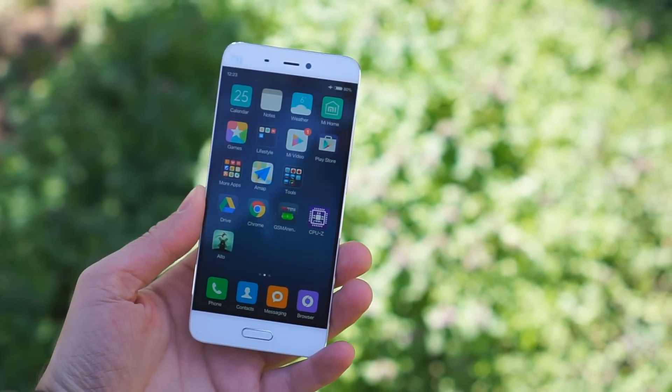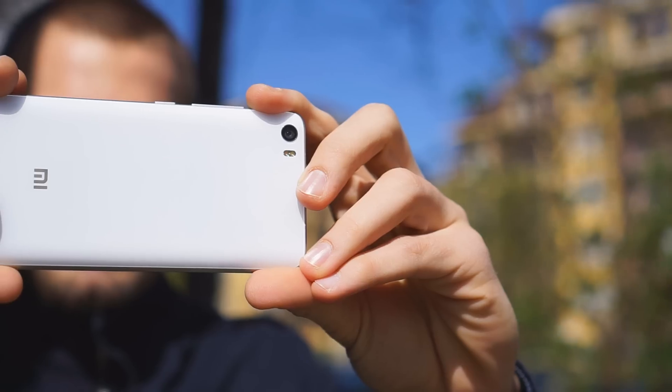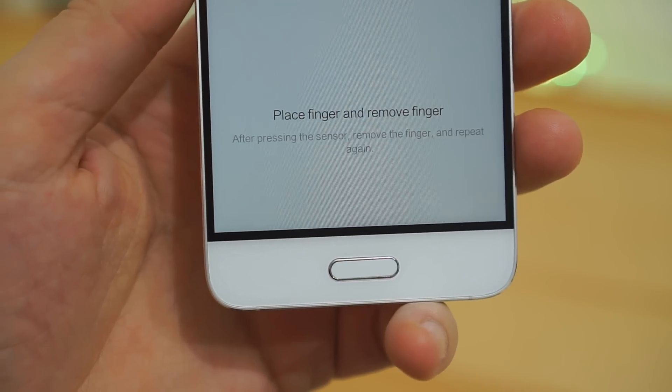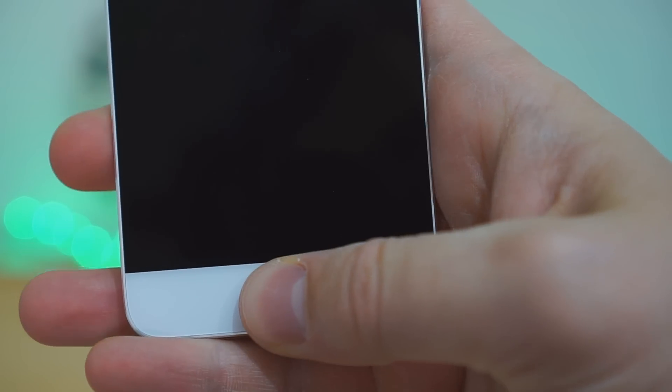The Mi 5 is a sub-$300 smartphone with a 1080p screen, Snapdragon 820 chipset, and a 16 megapixel camera with 4K video. It also has a fingerprint scanner under the display — one we found to be faster even than Touch ID on the iPhone 6s.